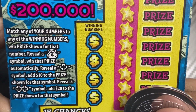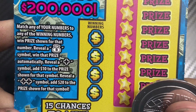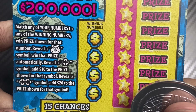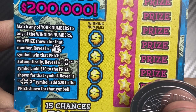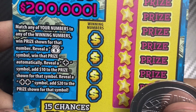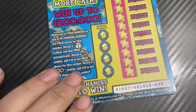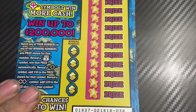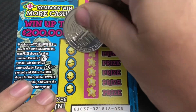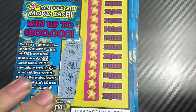What we need to do is match winning numbers, get the money bag for an automatic win plus symbol to win, reveal a plus symbol to add ten dollars to the prize shown, or reveal a double plus symbol to add twenty dollars. Hopefully we can find wins. Let's get started — ticket 38, we need to find 8, 32, 36, and 12.